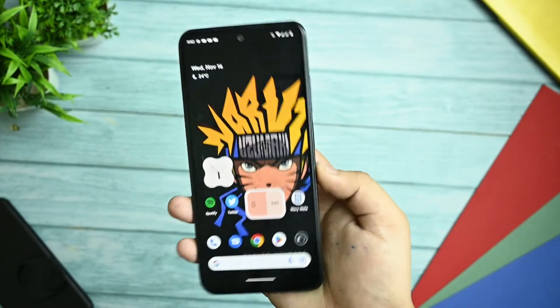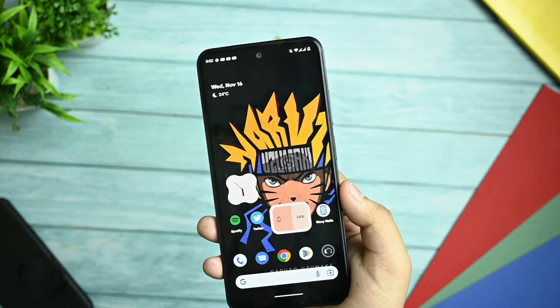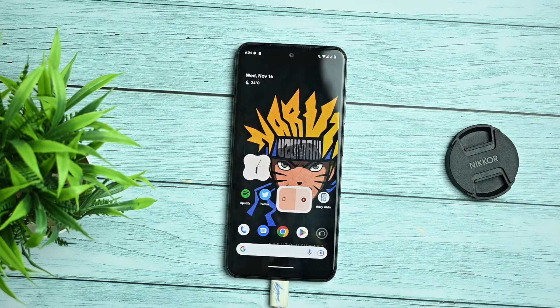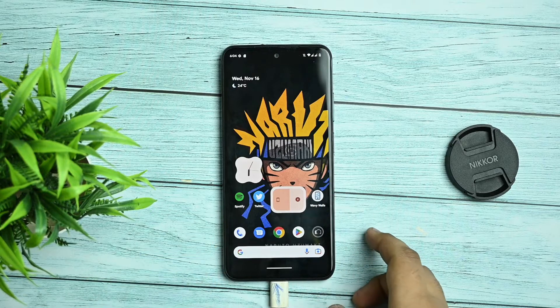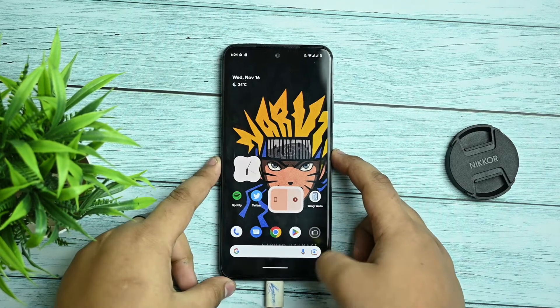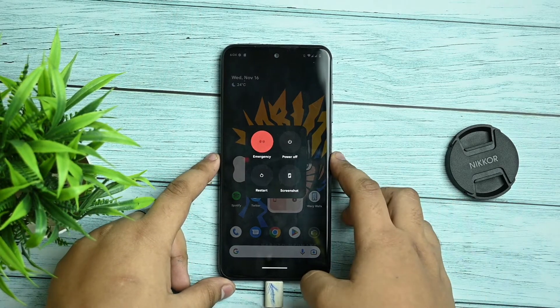That's all for the review part, guys. If you really like the video, please like it and subscribe to my channel. Now let's move on to the installation part. You should check out the review first, then install this ROM.